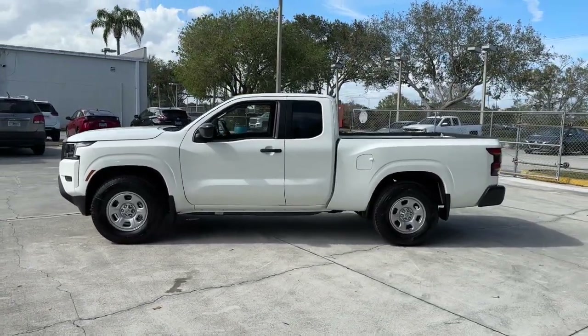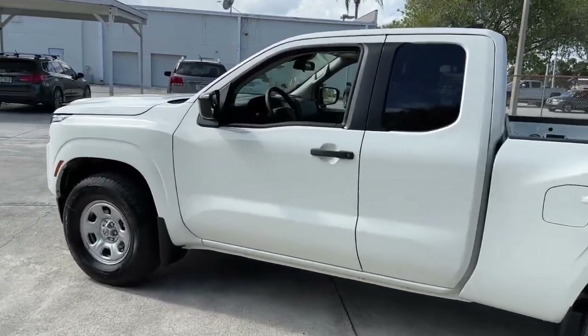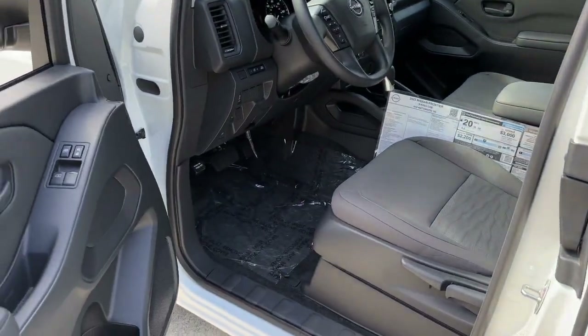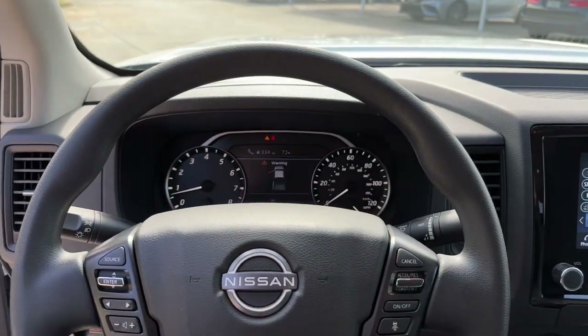The following are some of this vehicle's highlighted options: keyless entry, lane keeping assist, satellite radio, keyless start, backup camera, Bluetooth connection, steering wheel audio controls, stability control, rear wheel drive, and traction control.